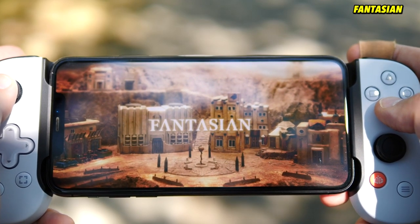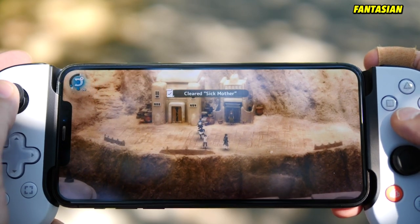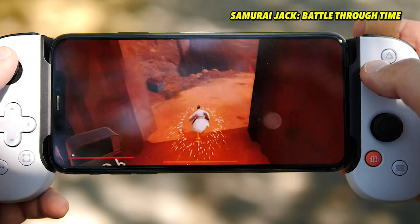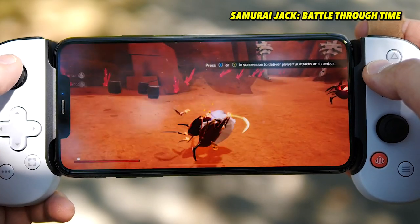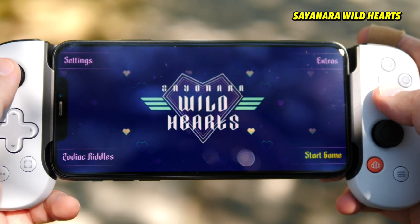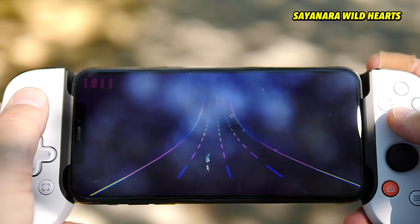A lot of it is closer to AA or AAA experiences like Fantasian, or there's a Samurai Jack game that controls just like any 3D action adventure game. Many of those Apple Arcade games, like Sayonara Hearts, end up on multiple platforms. It's pretty cool to attach the Backbone device and play these games as if playing on a Nintendo Switch.